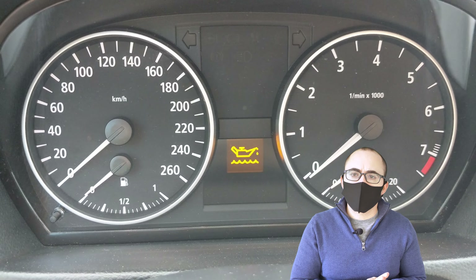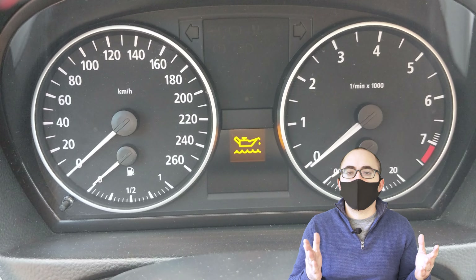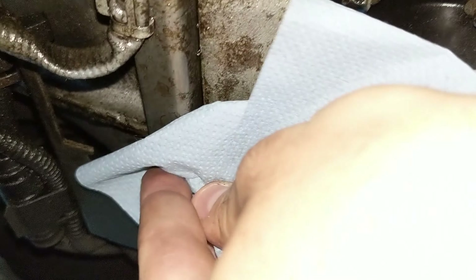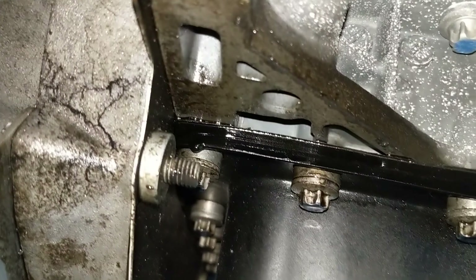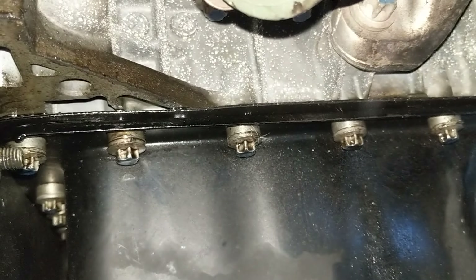I thought there must be something else going on here — why we're losing oil from somewhere. So I got under the car. This is the oil pan. As you can see, there's some sweating here, and there's definitely some oil leaking just in this corner area here. Originally I thought I was losing oil from a rear main seal or something like that. But it looks like these bolts for the oil pan are just super loose — every single one of them was loose.